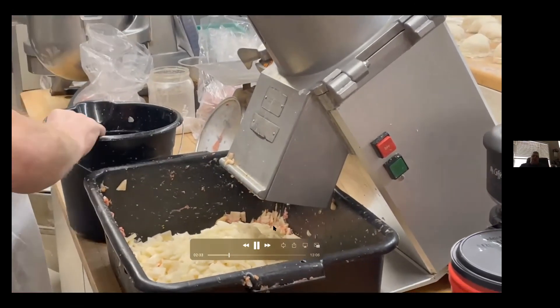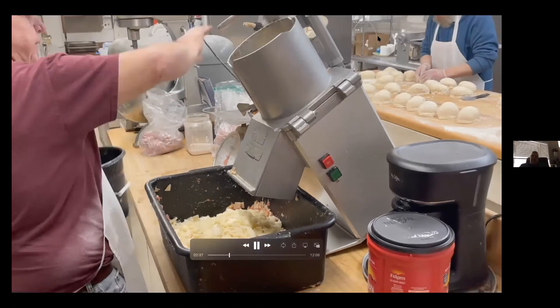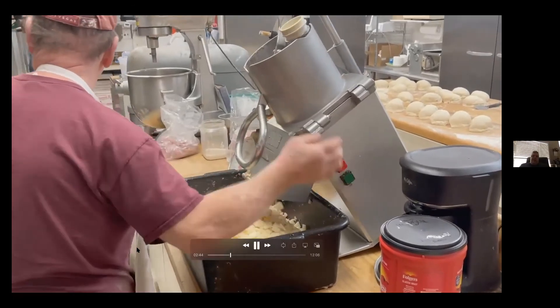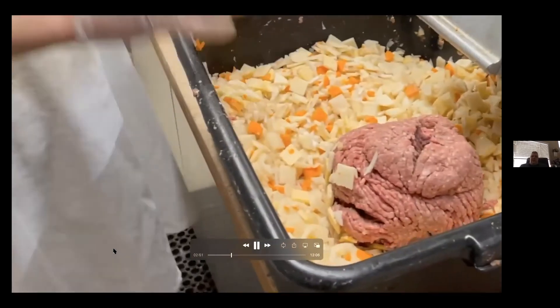When I talk to people about our restaurant, you know, we live in Clawson surrounded by Royal Oak, Troy, and Birmingham — we have a lot of different restaurants around. We've been in business for over 35 years and I think it's the freshness of the food that makes the difference. Everything's in-house.